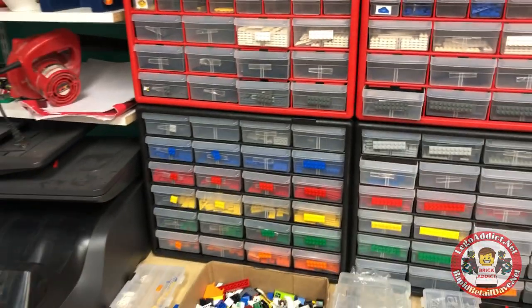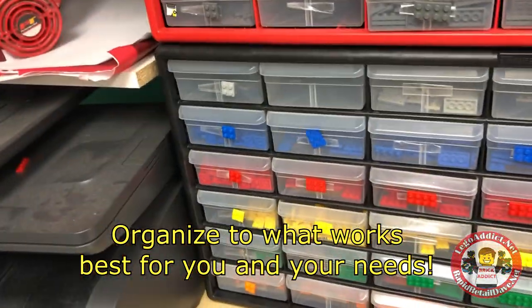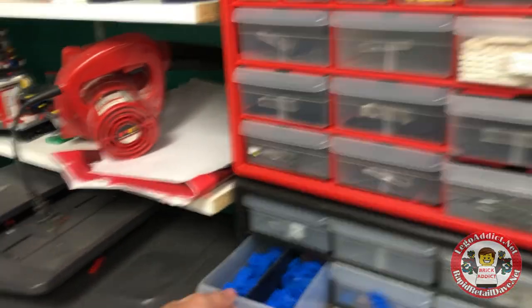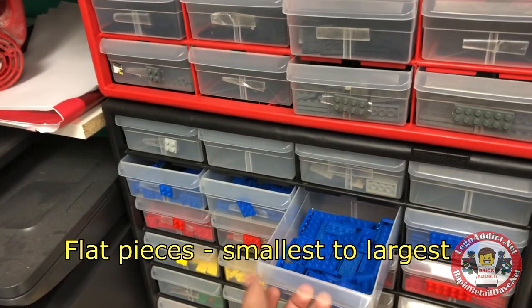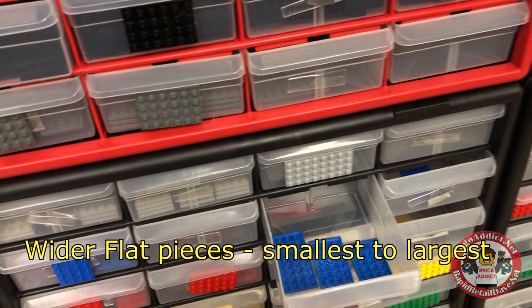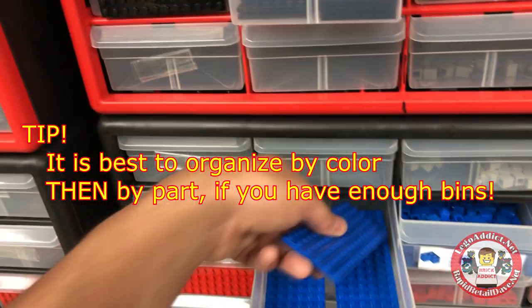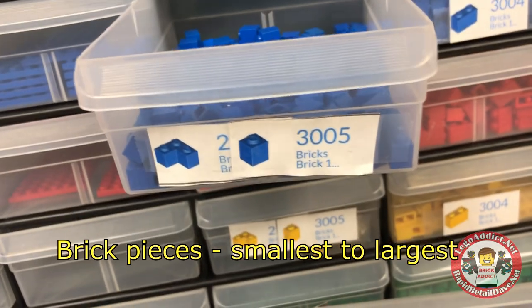The way we organize the parts is that each row is by color. So blue, for example, starts there and goes all the way down. Our key colors — blue — the two-by-twos, two-by-threes, two-by-fours. They don't make a two-by-five so it jumps to two-by-six, and then continues all the way up to the wider pieces. This is the biggest typical flat piece of that type, and then the next row starts those colors right there.